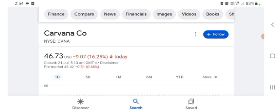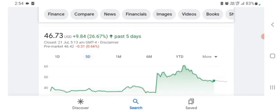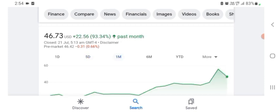The stock was trading at $46.73 with 16.25% negative in a day. Five days before, the stock was trading at 26.67% positive in a day. One month before, the stock was trading at 93.34% positive in a day.